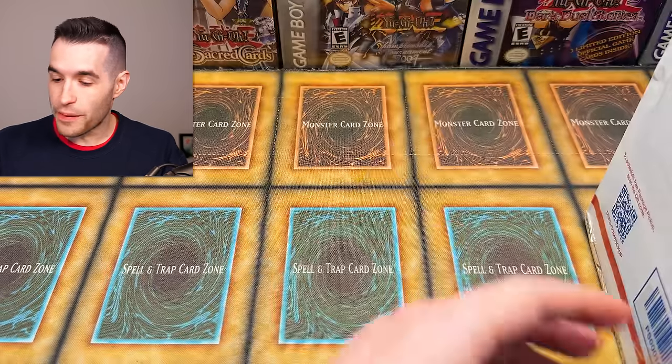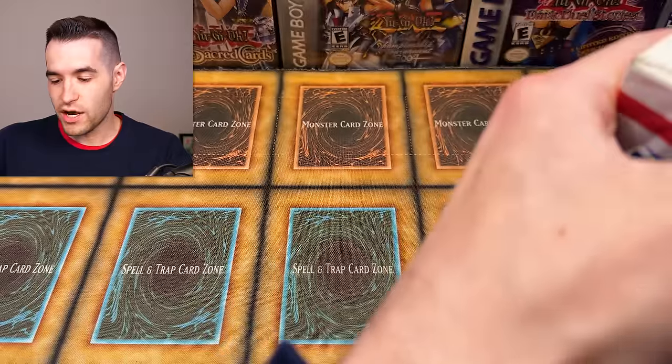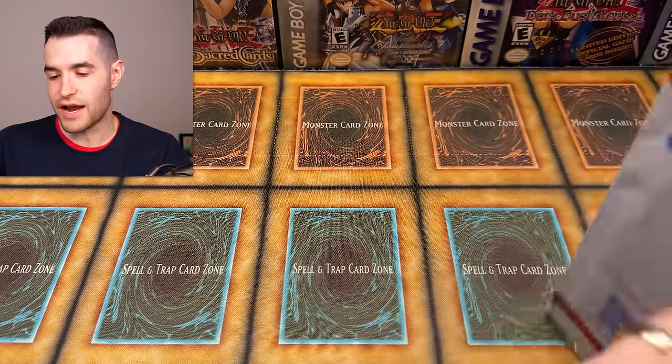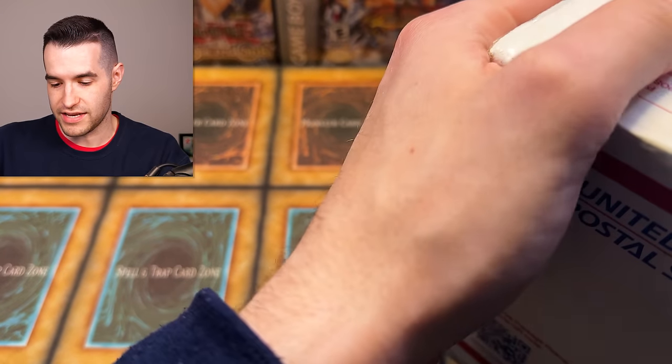Let's just get this thing open. I have no idea what to expect — all he said was 'headed your way' with a picture of the box. This time I literally have no idea, not even a hint. Oh my gosh — what is this? I have never seen this thing before.